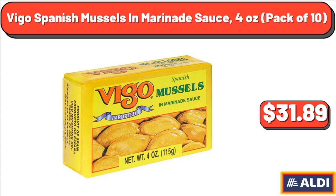Vigo Spanish Mussels in Marinade Sauce, 4 oz, Pack of 10, $31.89.